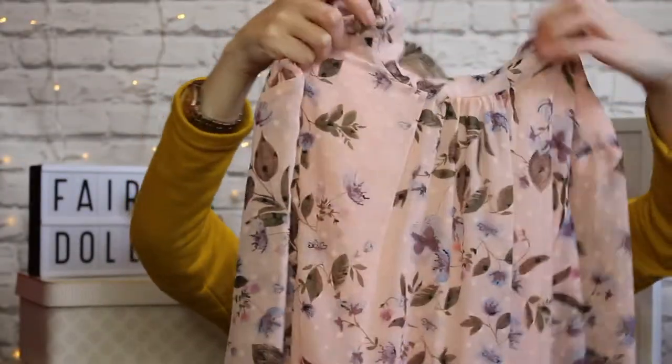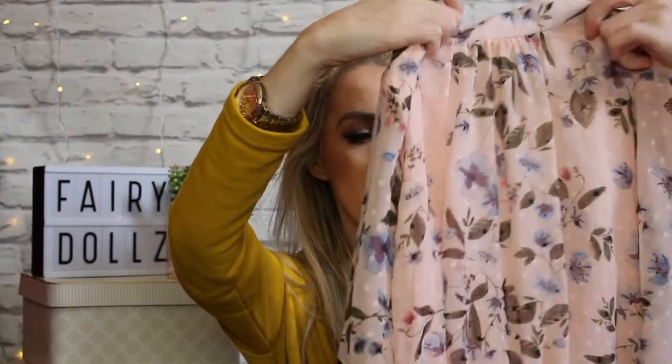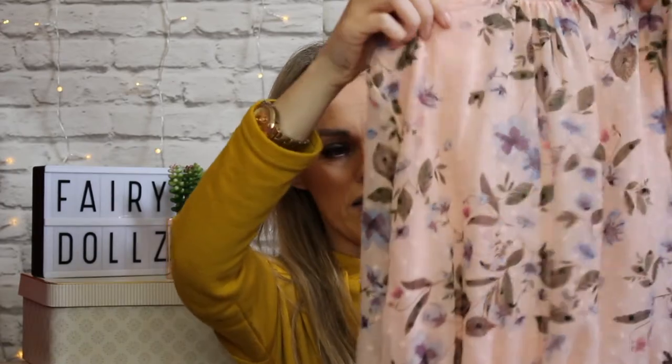The next thing I picked up was this really cute little playsuit. It's got a beautiful pink floral design with long sleeves, ties at the back at the neck, and a little belt. It's really pretty for daywear, though it might be a little too light in material for this time of year, so I might put it away for next spring. It was 18 euros.